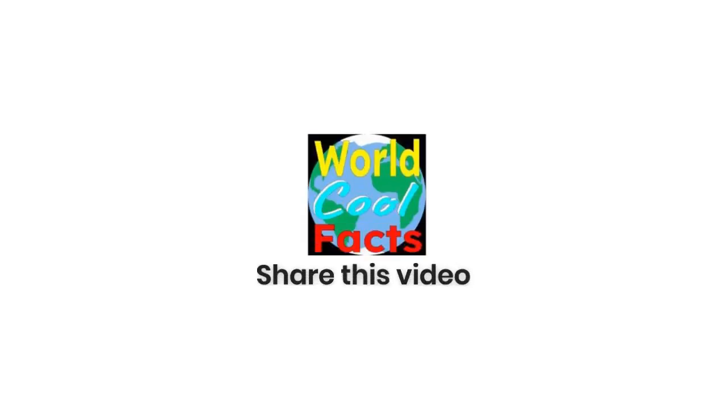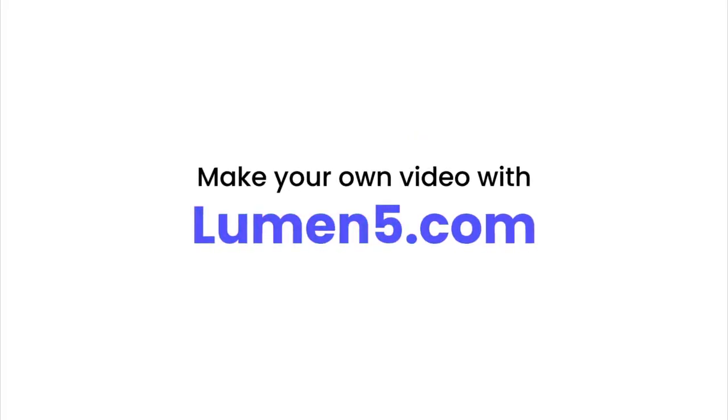Thank you for watching and we hope you learned some amazing facts about the Christ the Redeemer statue. Don't forget to like and subscribe, and we will see you next time on World Cool Facts. We hope that you have an amazing World Cool Facts Day.